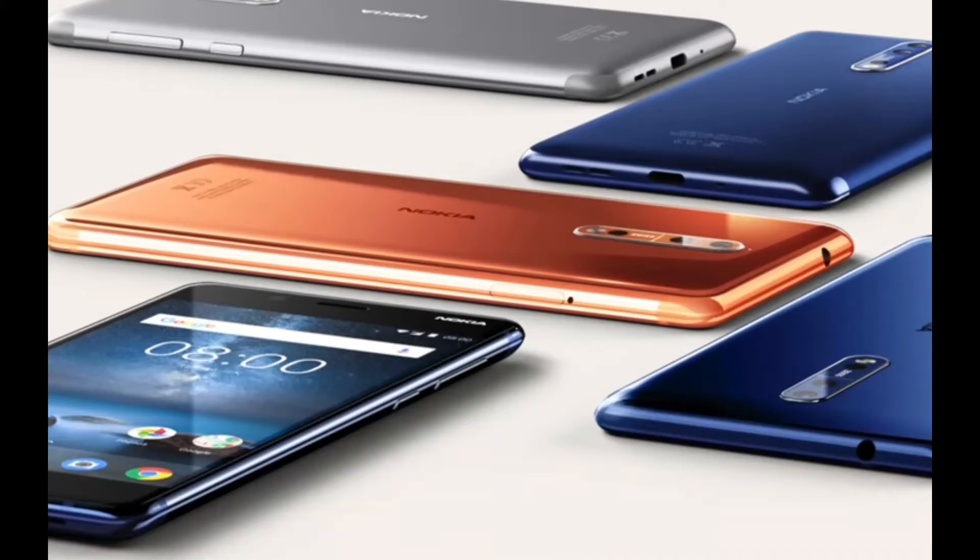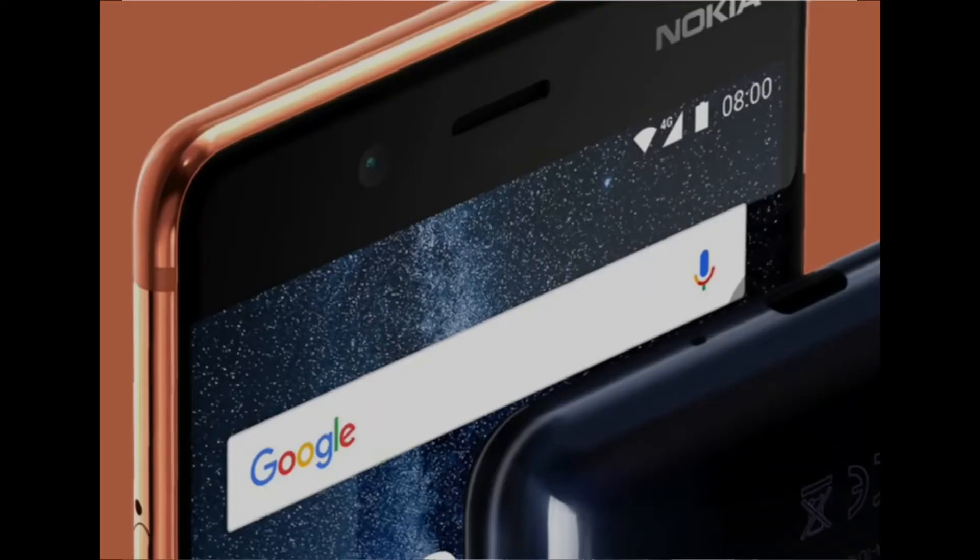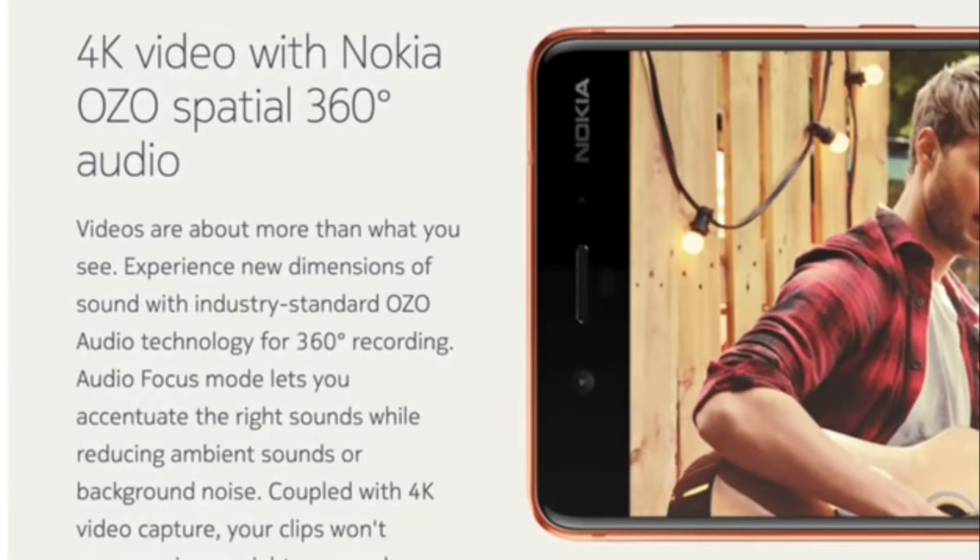The specs of this phone: you get a 5.3-inch Quad HD IPS LCD display, and you get 13-megapixel dual cameras — this is a highlight of the phone. You get one black-and-white camera and both cameras with f/2.0 aperture. The front camera is just like the rear camera at 13 megapixels, with both cameras supporting 4K recording. The special thing about the camera is that you can even record 3D audio — 360-degree sound.